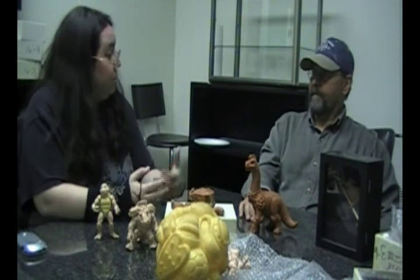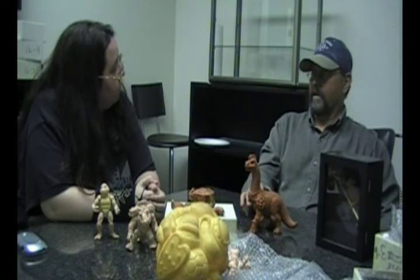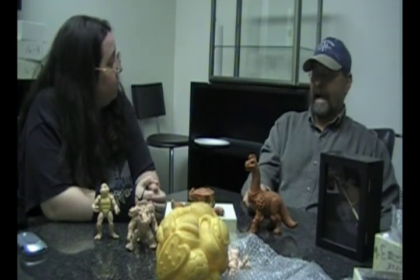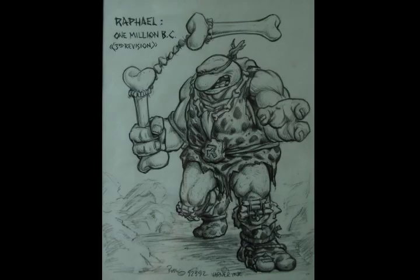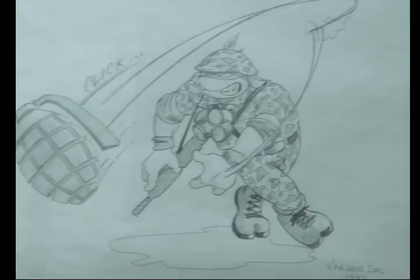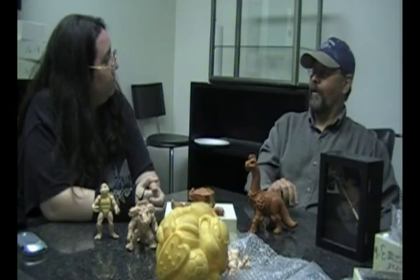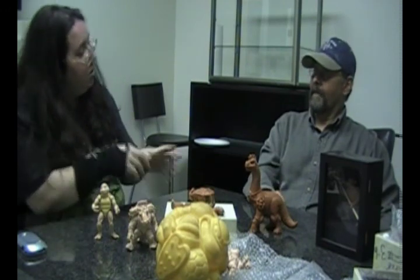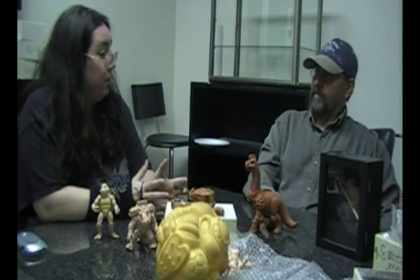Did you guys do all the designing, or did designs come in from elsewhere? In the beginning most of the designs came from Mirage — Michael Dooney and those guys — but it got to a point where they couldn't do all the stuff, so they started asking us to do a lot of the designs too. They'd call us up and say 'caveman turtles,' and we'd start whipping out drawings of caveman turtles until they liked it, then maybe sculpt it. They'd throw out things like Air Force turtle and we'd just run with it — cave turtles, tomb turtles, troll turtles.